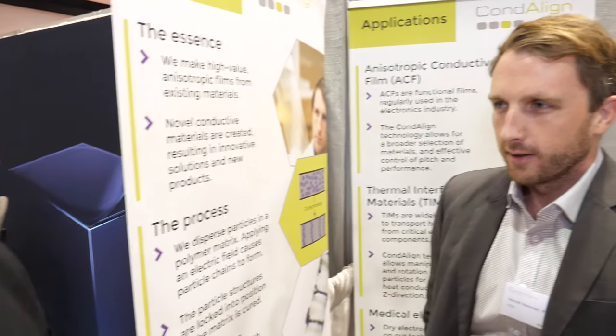Hi, I'm here at the IDTechX show with Henrik, who's the CTO of CondeLine. Nice to meet you Henrik. Thanks for coming. Nice to see you again. So tell us, what is the technology that CondeLine has developed?